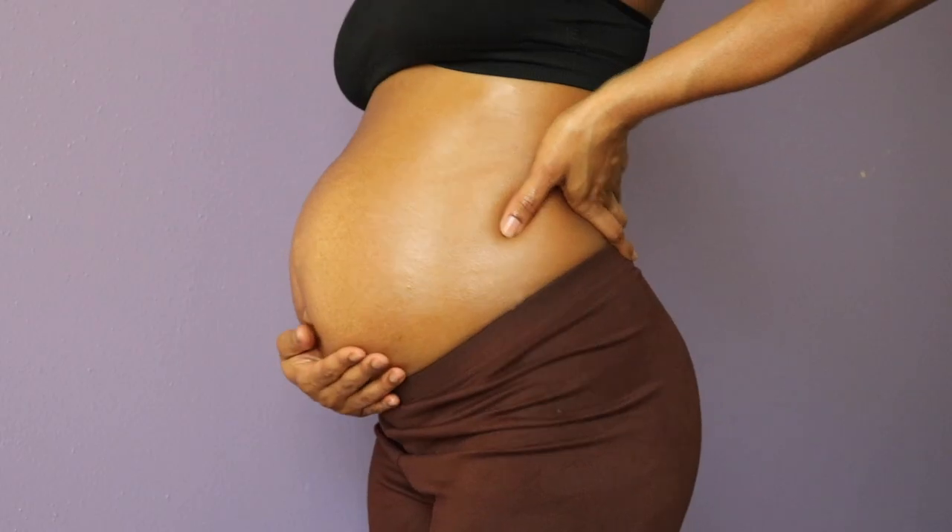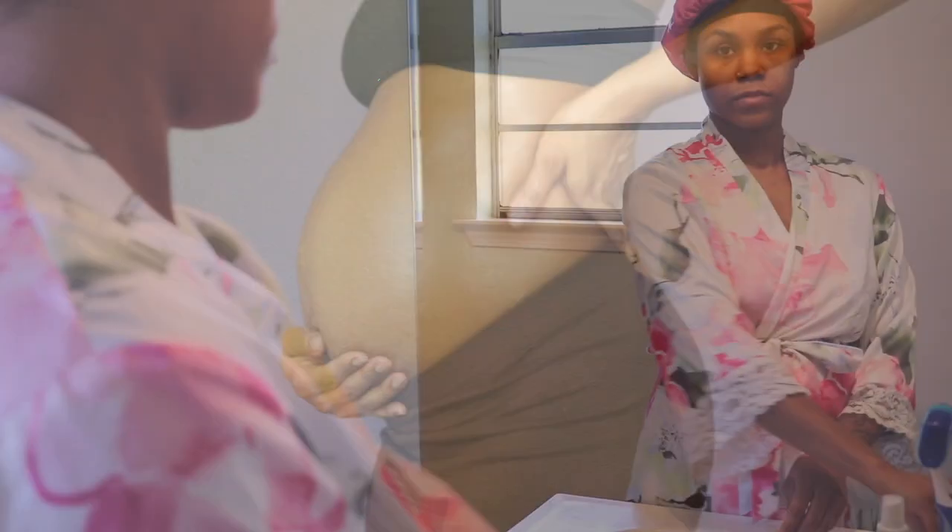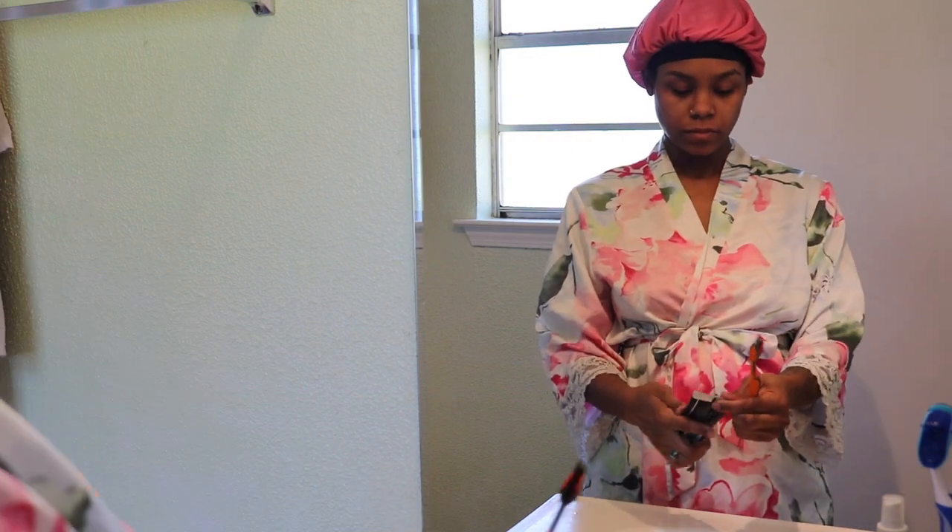What's up, you guys? Welcome back to another video. In today's video, I'm going to be sharing with you all my morning self-care routine. First things first is oral care — we're going to take care of teeth and breath before anything else.